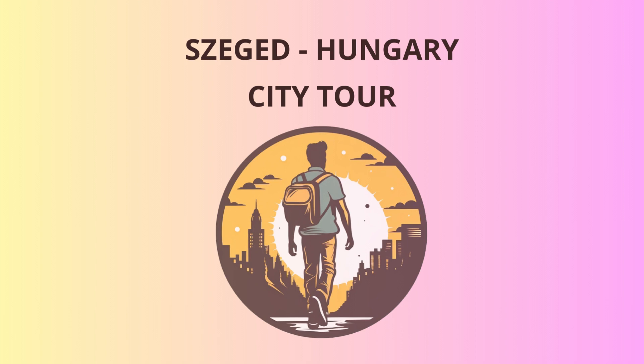Hello, dear travelers. Welcome to Szeged, Hungary's sunniest city. Get ready for an adventure filled with history, culture, and a healthy dose of laughter.